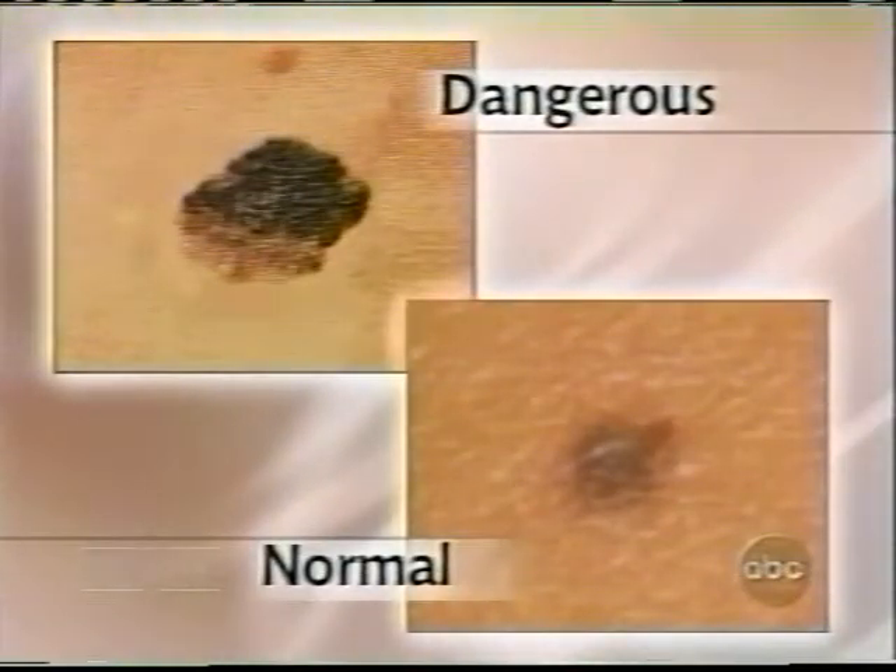Well, you can't prevent the ones you're born with, but you can certainly reduce the likelihood of developing new ones by staying out of the sun and wearing sunscreen. Now, how do you know which ones are dangerous and which are just a sun spot? Well, a good way to know if something is dangerous or suspicious — as you can see in those photos — is that they look irregular: the border looks notched, the color may be unusual — black, red, blue — and they may be asymmetric or larger than a pencil eraser.